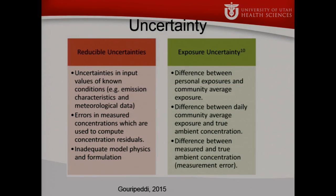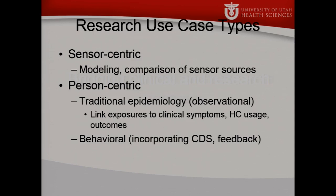We have another whole effort looking at uncertainty — reducible uncertainties we can manage, and uncertainties around the exposures themselves. We have a group thinking about how this will play out in research studies. There are a couple of high-level use case research types. The one we are beginning with is what we found to be the easiest: sensor-centric models, where we're looking at things like the difference between interior air quality and exterior air quality.